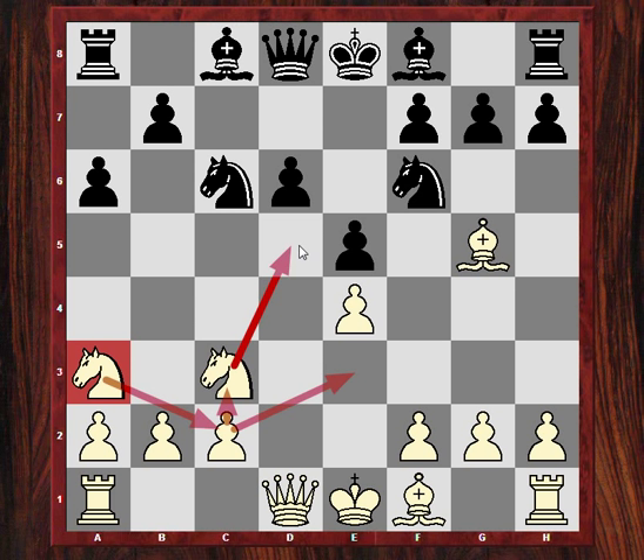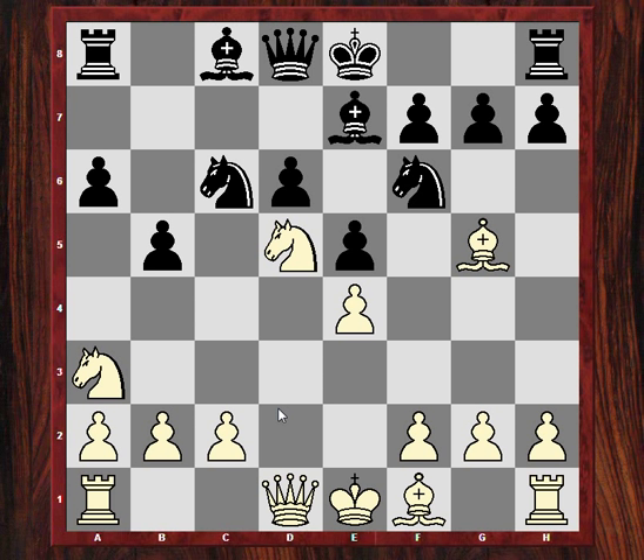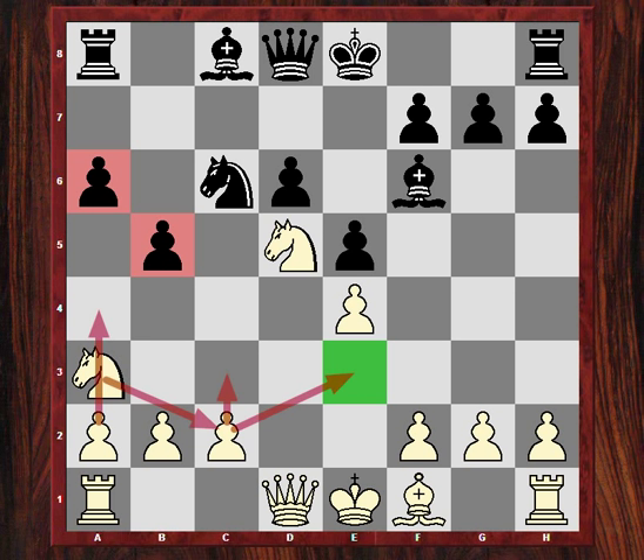b5 immediately threatens to fork both knights. So Nd5 - this is all theory. Be7 and in this position Bxf6 is played, then c3. So the knight prepares to use either this route or this route. Bg5, Nc2.